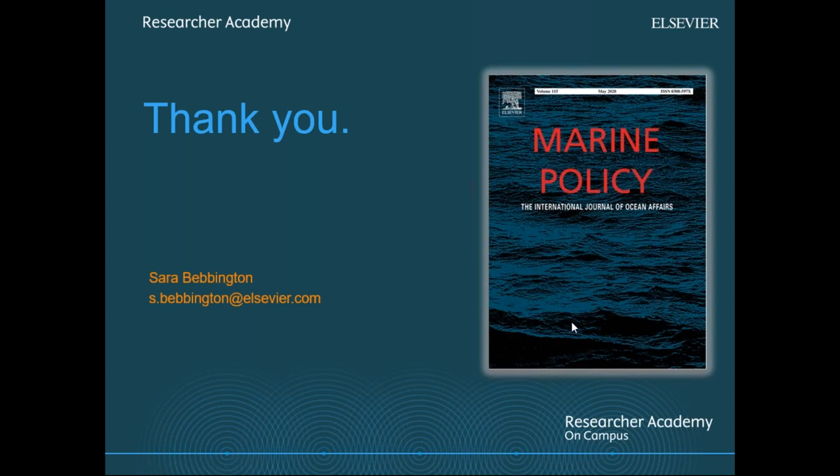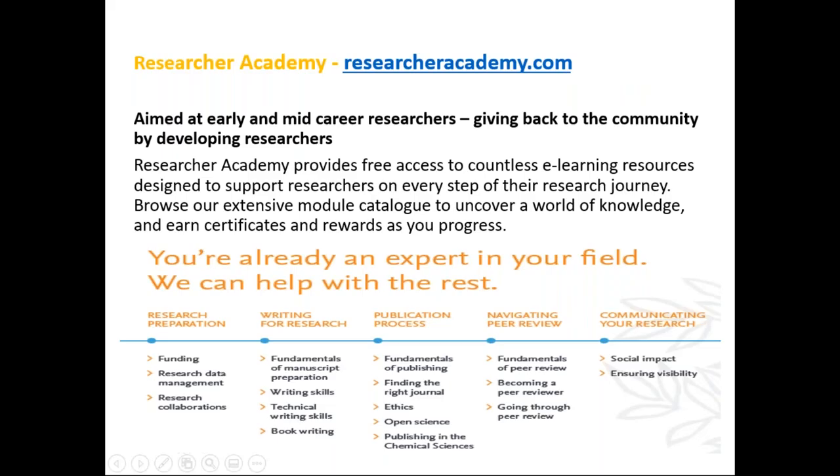We have a question: do you have info on the certified peer review course? The certified peer review course is available on researcheracademy.com — it's a free course, and definitely one we're trying to encourage people who haven't completed reviews before or don't have the confidence to complete them yet. The feedback we've received is that it really has given people the confidence to then accept the review invitations that have been coming through to them. Christina also placed that link in the chat.